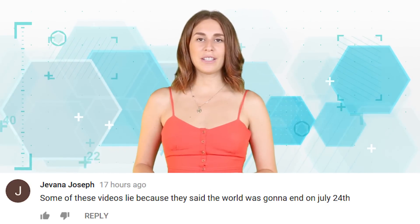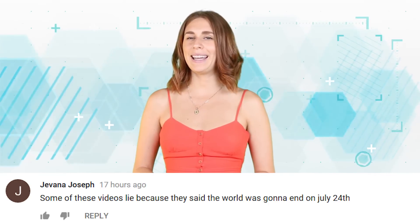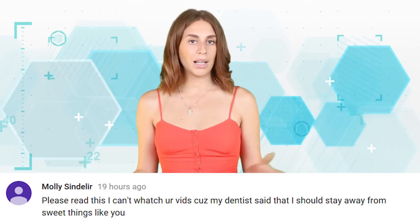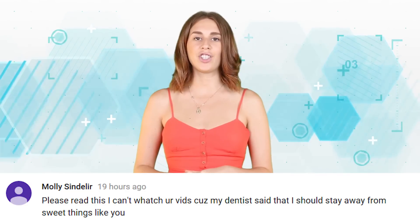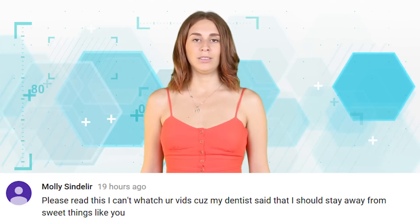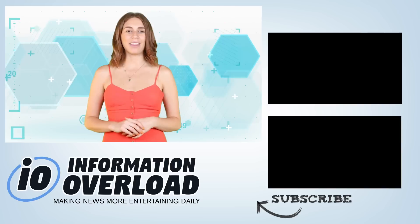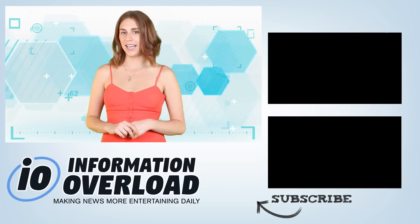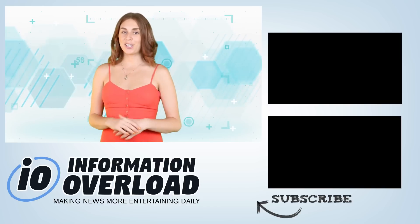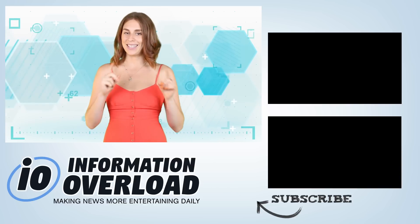Jovanna Joseph says: 'Some of these videos lie because they say the world is going to end on July 24th.' We never say the world is going to end — we report on people who say the world is going to end. There's a difference. Molly Cyndelier says: 'I can't watch your vids because my dentist said that I should stay away from sweet things like you.' That's it for me, see you in the next one.